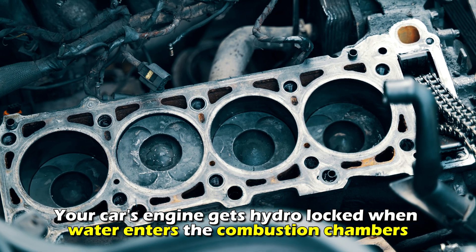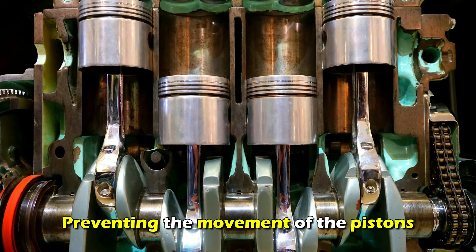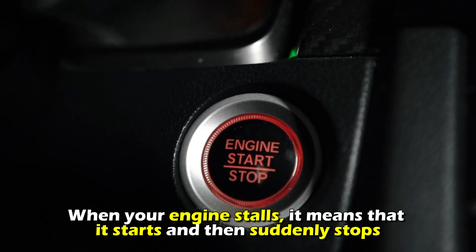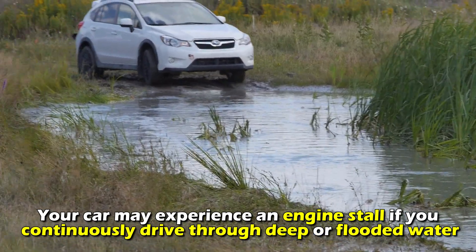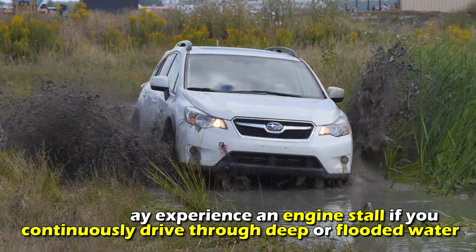Stalling of the engine. Your car's engine gets hydro-locked when water enters the combustion chambers, preventing the movement of the pistons. When your engine stalls, it means that it starts and then suddenly stops. This is a result of the water in the combustion chambers, which makes it hard for the engine to rotate. Your car may experience an engine stall if you continuously drive through deep or flooded water.